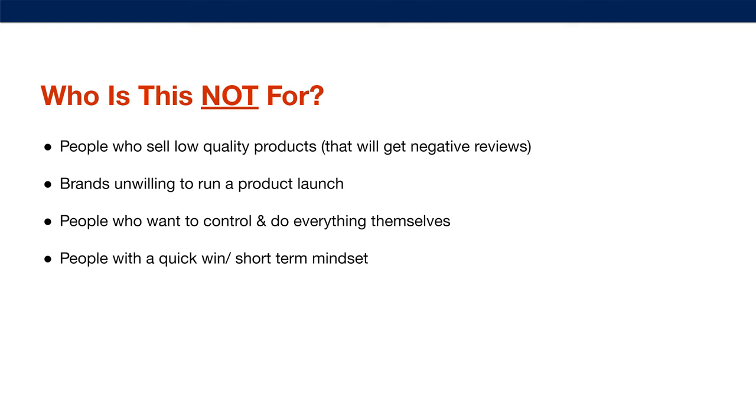Who is this not for? It is not for people that sell low-quality products that will get negative reviews — we can't polish a turd, it needs to be a good quality product. It's not for brands unwilling to run a product launch — we only handle the core fundamentals that will make product launches more effective. It is not for people who want to control everything themselves or have a quick win or short-term mindset. Only people who understand it's going to take hard work investing in their business for long-term success.